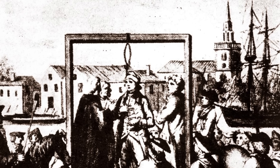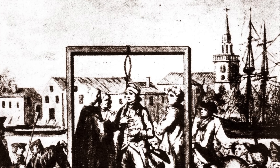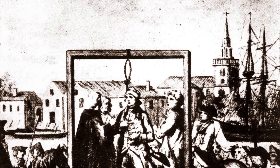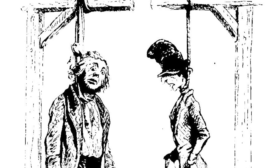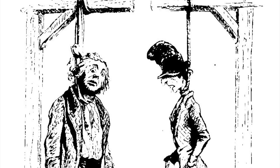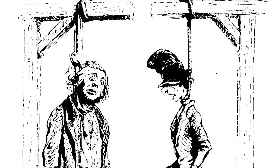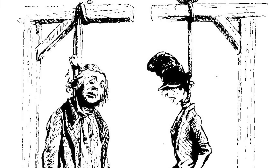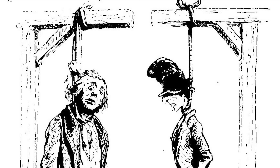Throughout history the short drop was used for many executions, including as part of the method known as hanged, drawn and quartered, in which following a number of minutes where the condemned was hanged by the short drop, when almost dead, they were cut down for their ordeal to continue. One man who escaped this was Guy Fawkes, who whilst being led up the ladder to be hanged, jumped off the scaffold and broke his neck — though his body was still subjected to the execution anyway.